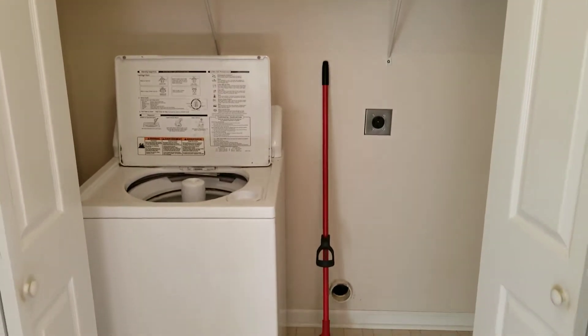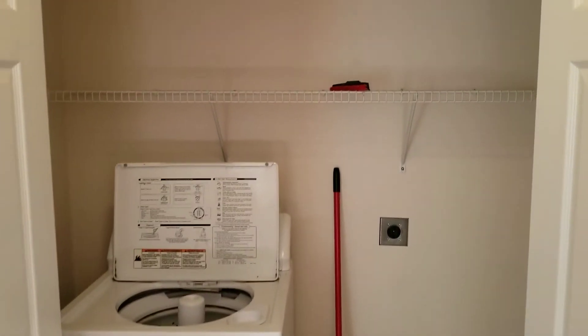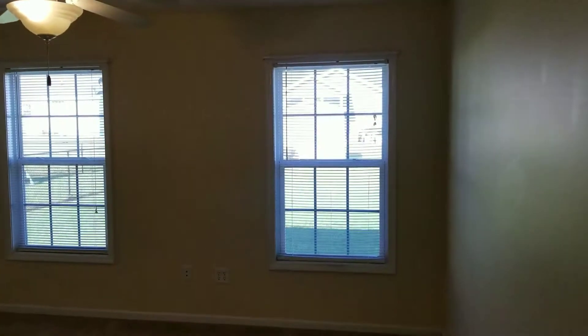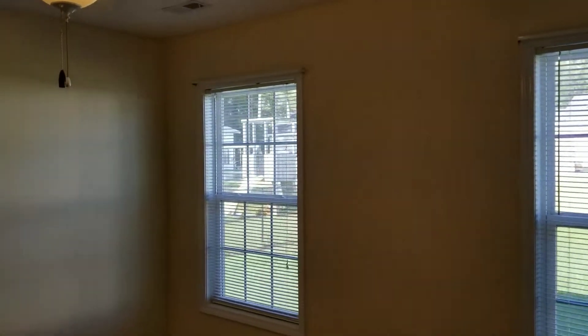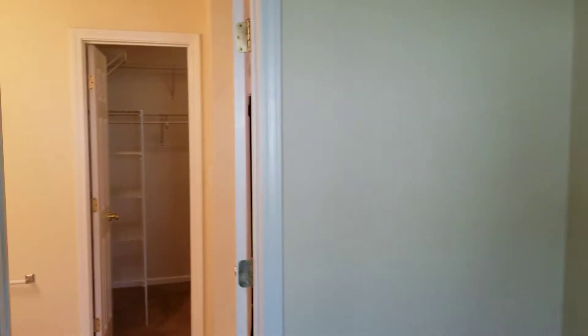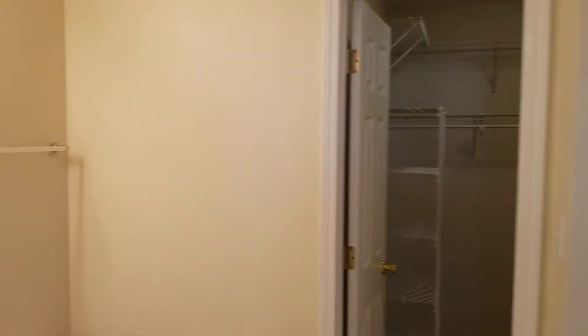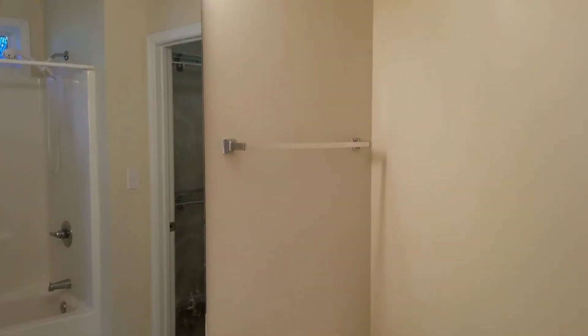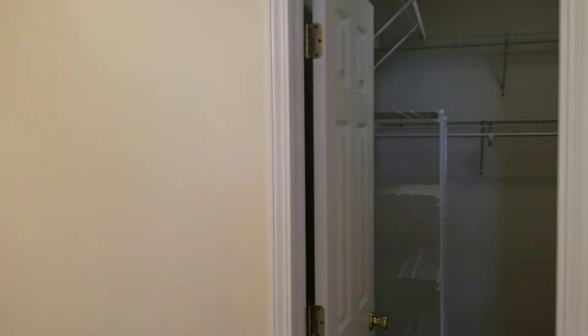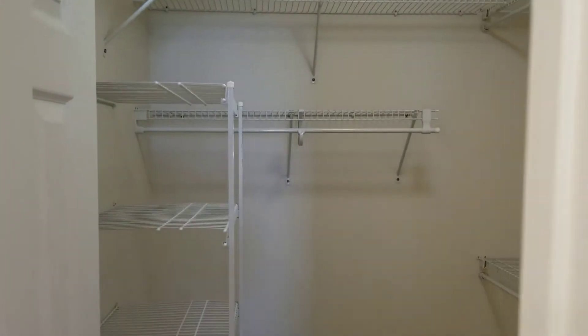You have your laundry. And then continuing to the right would be the master. Carpet, ceiling fan. It looks like it's in pretty good shape. And when you walk through, you have a nice walk-in closet.